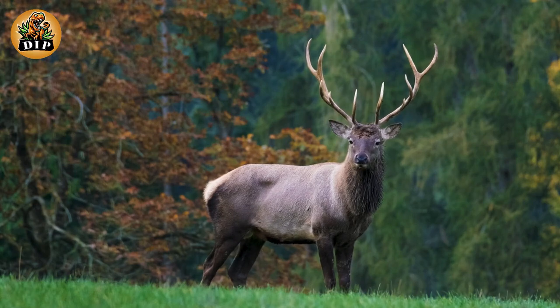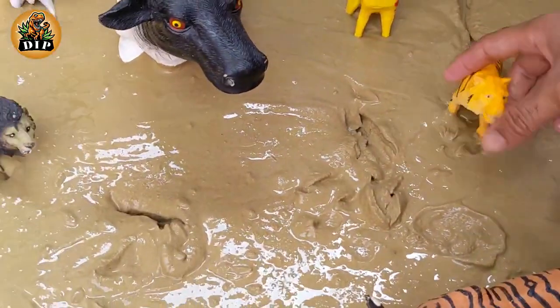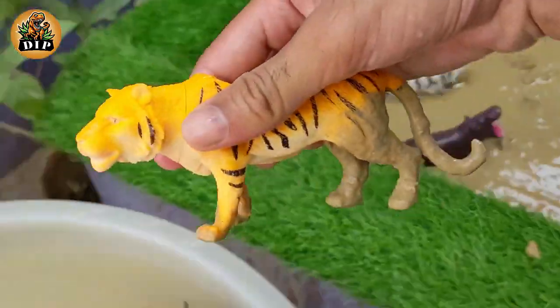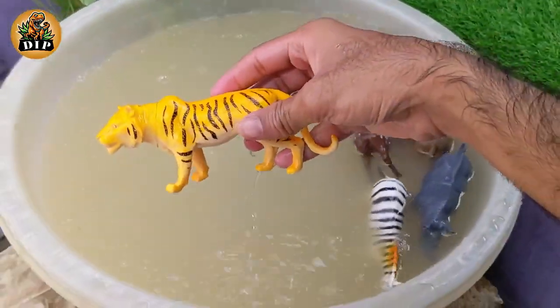The next animal is tiger. On average, the big cat weighs 450 pounds, about the same as eight ten-year-old kids.